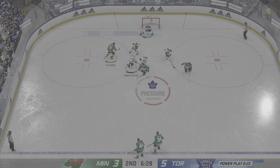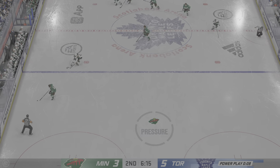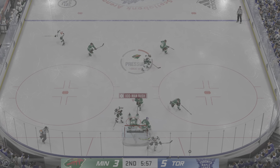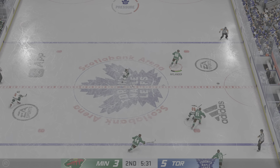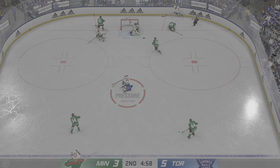Almost ran out of real estate — all alone, and what a chance there. Takes a shot — what a save on the play. Tremendous save — no idea how he got to that one, James, and the shooter is absolutely stunned. What a stop.